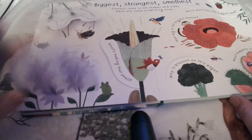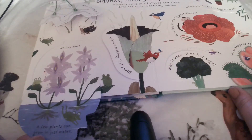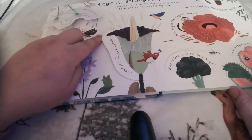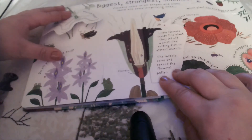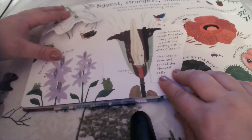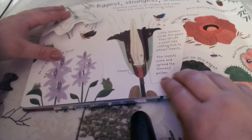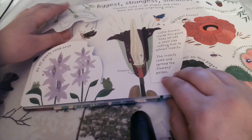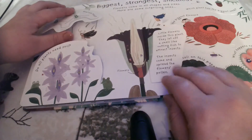Do all plants need soil? No, they don't — a few plants can grow in just water. So what is making that smell? Little flowers inside this plant let off a smell like rotting flesh to attract insects. The insects come and spread the flower's pollen. So while we tend to think flowers smell nice, other insects are attracted to the other end of the spectrum.